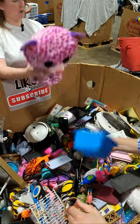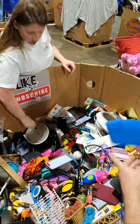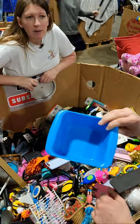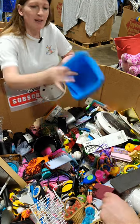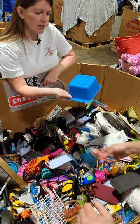Oh my, this thing's huge. It's a rapid mac cooker. Oh, we can send this to Ken — rapid mac cooker. That's funny.